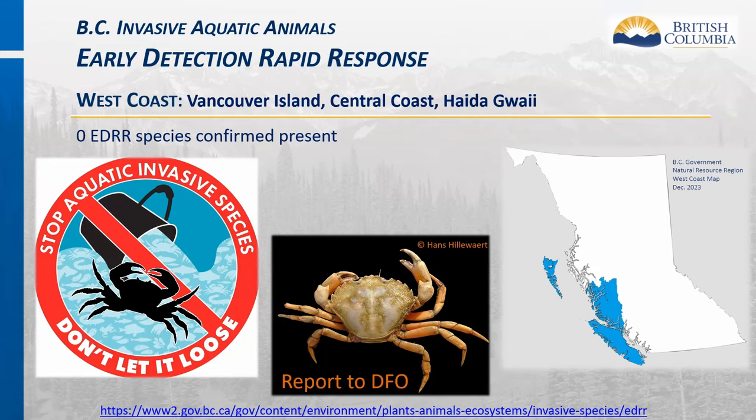For invasive aquatic animals, the West Coast region doesn't have any EDRR species confirmed to be present. Let's keep it this way by not releasing any pets into the wild and sharing the don't-let-it-loose message. The province only manages freshwater invasive species; marine invasive species such as the European green crab are managed by DFO, so please submit any reports of marine species directly to them.